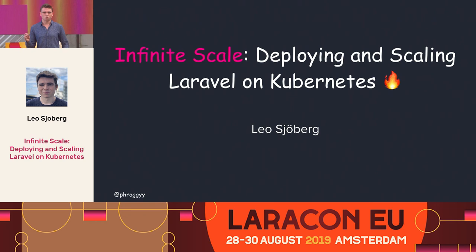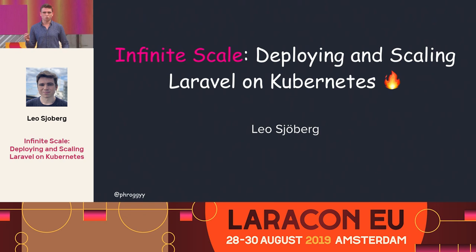You can't really talk about Kubernetes without mentioning autoscaling. Autoscaling is this fabled thing that everyone wants — you want it to scale instantly, automatically, and infinitely. And it's really quite simple and fast.